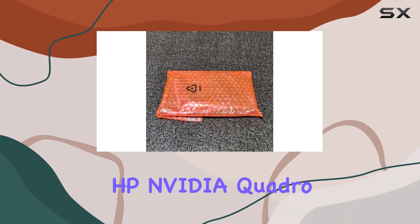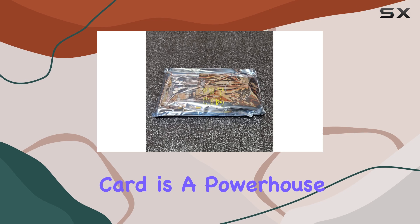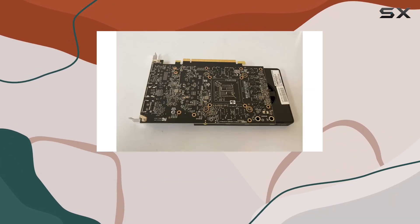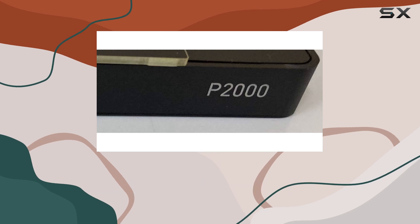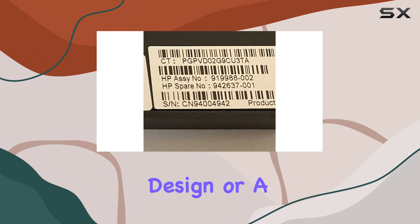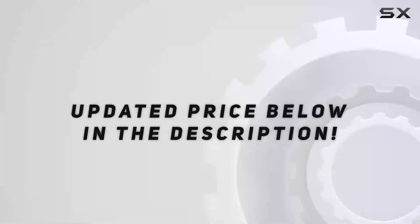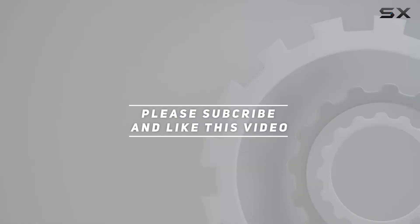In conclusion, the HP NVIDIA Quadro P2000 5-gigabyte graphics card is a powerhouse solution for professionals and enthusiasts alike. With its robust performance, support for multiple monitors, and reliable build quality, it's a worthy investment for anyone seeking top-tier graphics performance. Whether you're a creative professional or a gamer looking for an edge, this graphics card delivers on all fronts. Check out the video description for the updated price, and thank you for watching.